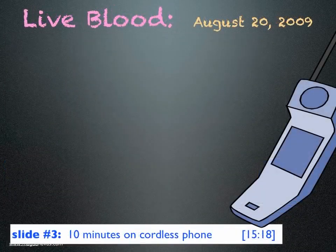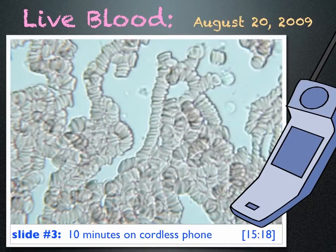Later that day I used a cordless phone for 10 minutes and looked at my blood again. And this is what I saw — very unhealthy looking blood. There are virtually no single cells. Most of the cells are now in Rouleau formation. A doctor told me this is what she sees with cancer patients.